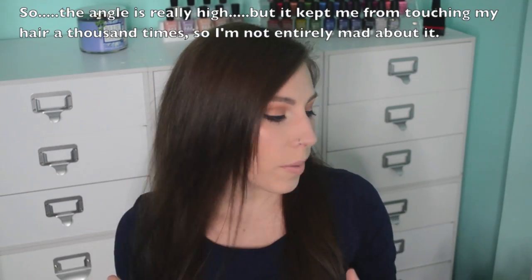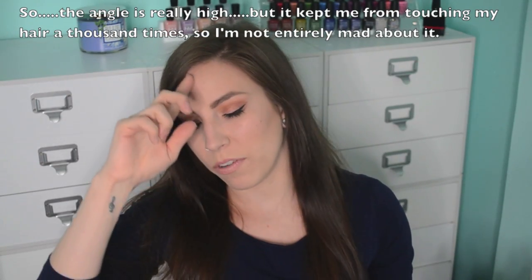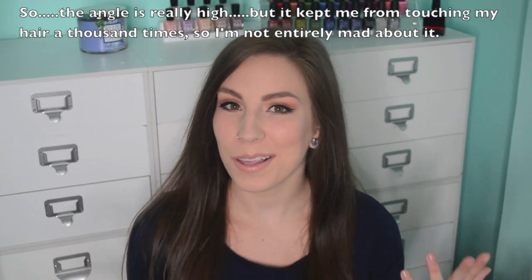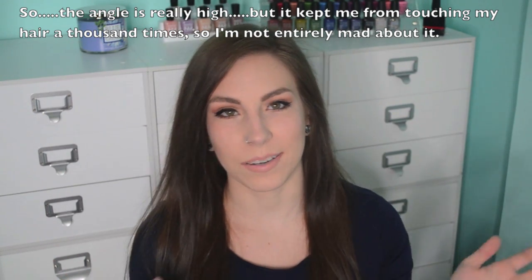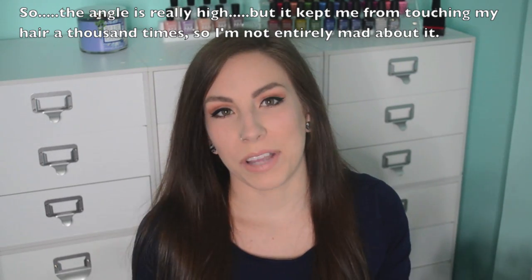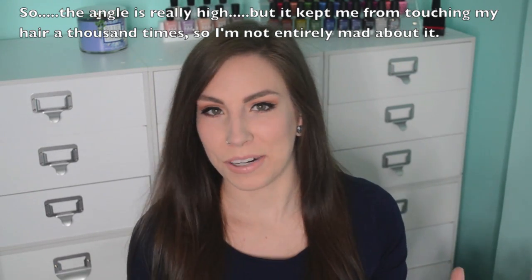Hey guys, so today I thought I would do a little bit different of a video. I was going to film my April favorites, but then I realized that I only wore like two polishes in April and they were gel and I wore them for like a really long time because I was on vacation. So I don't really have enough polishes to do an April favorites video.